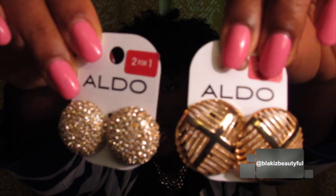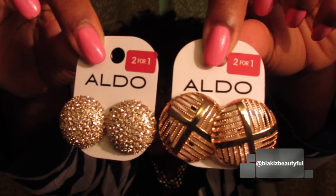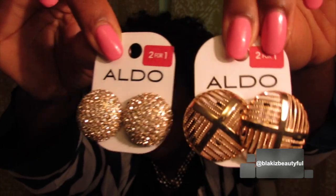Anyway, I got these two earrings — they were buy one get one, so you got two for the price of one. This one was $13 and this one was $8, so I paid for the $13 one and got the $8 one free.